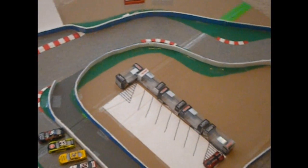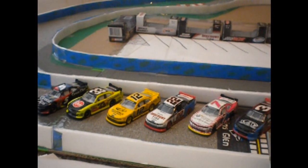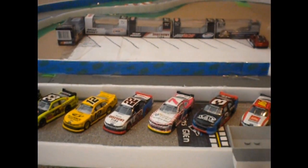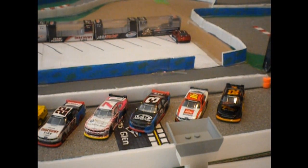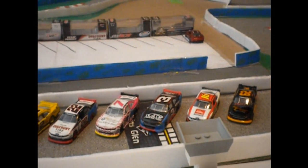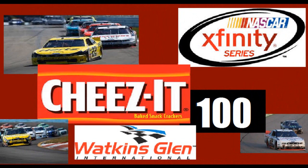I hope you enjoyed this NASCAR Xfinity Series event. Join us next time for the Sprint Cup Series Steve Burns 500 in honor of Steve Burns. Thank you for watching the NASCAR Xfinity Series Cheez-It 100.